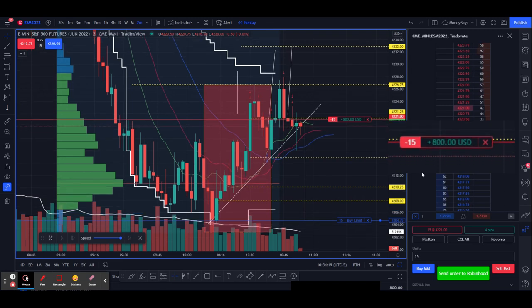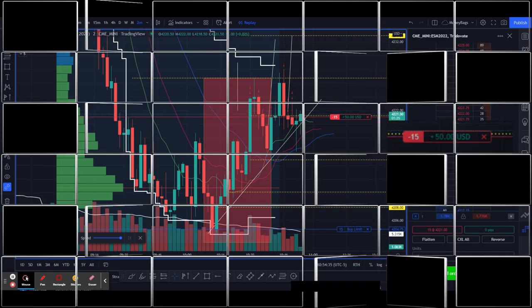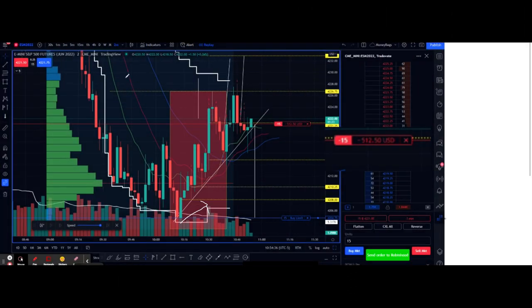Welcome back. We join this trade in progress — I've scaled into this position and I'm up to 15 contracts right now. Let's back up and talk about how we got here. This is a freeze frame of the chart. I wasn't recording initially, but when it started working out I figured this could be a pretty good trade, so I'll voice over everything I saw. What I was looking at initially was this zone right here.